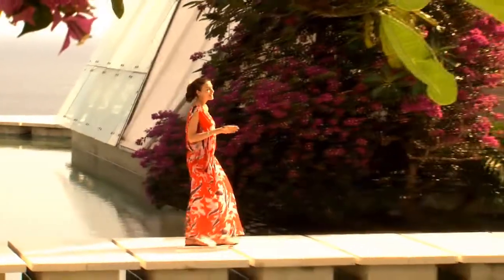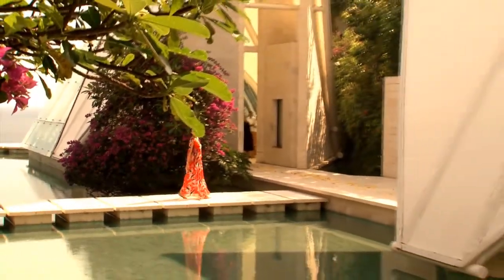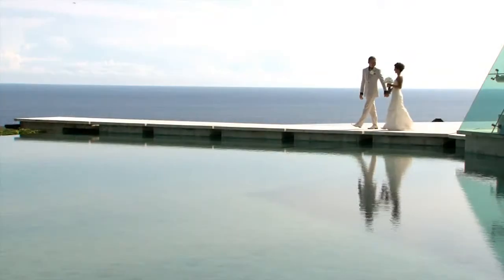The Uluwatu Wedding Pavilion is a beautiful sanctuary floating over the water on the reflecting pool, while providing endless views of the ocean and the blue sky.